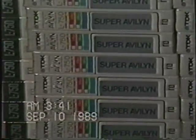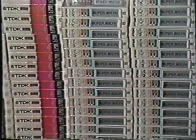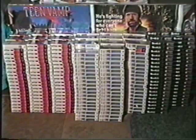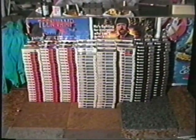Getting harder and harder to find, right? Well, we have somewhat solved that problem, at least temporarily, in Cleveland here. What you're looking at, as I'm zooming out, is 500 blank beta tapes.